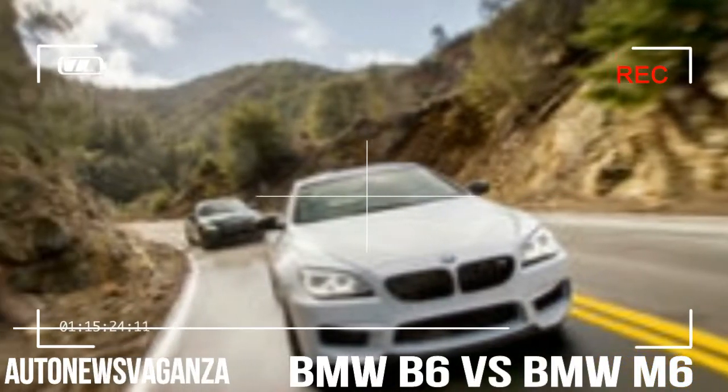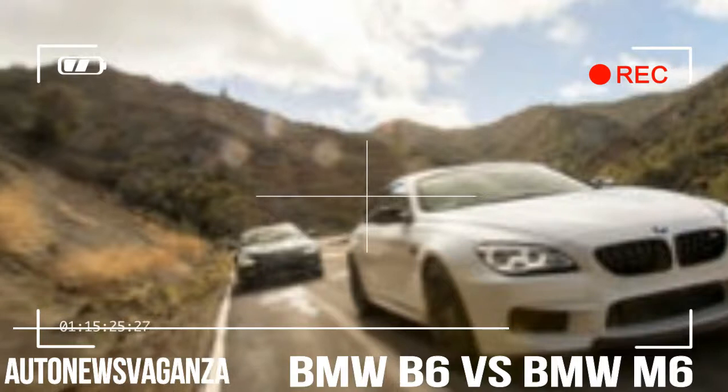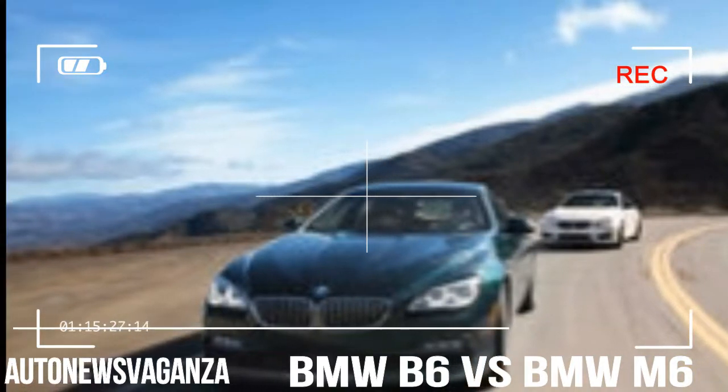Every car is defined by a series of compromises, trade-offs, and decisions that achieve one goal at the expense of others. The performance derivatives of the BMW 6 Series Grand Coupe define compromise, whether to emphasize style over function. We just can't decide which set we like better.